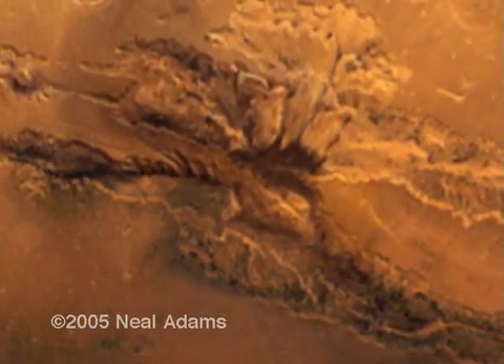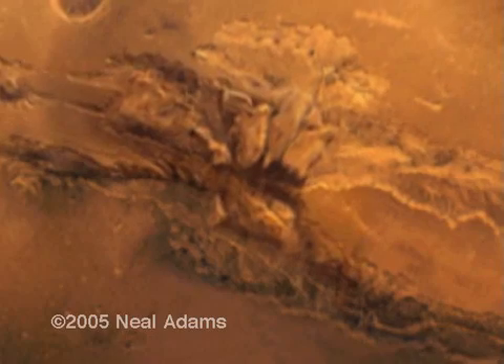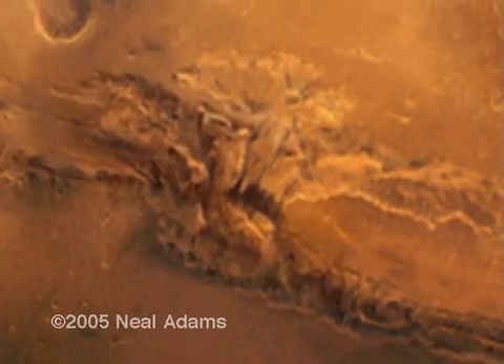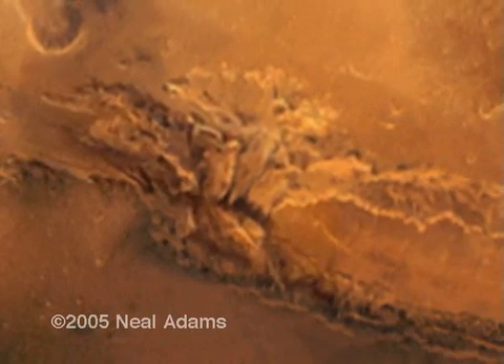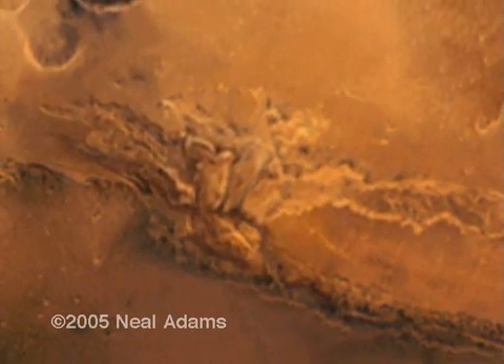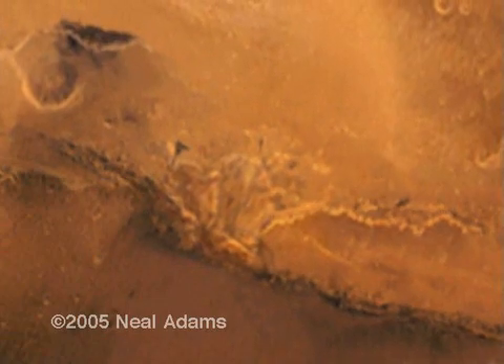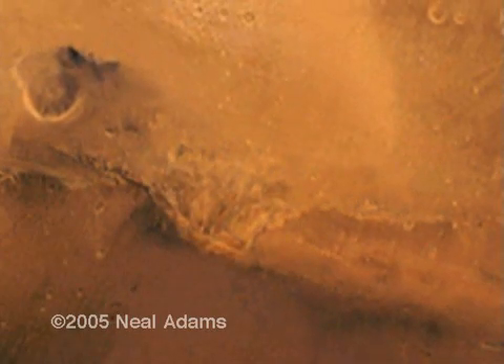We are not changing shapes by shrinking or enlarging or deforming them. We are simply moving them back together. If these pieces were worn away by water or by erosion of some sort, they would never again fit together. Yet, as you can see, they do fit together just about perfectly.